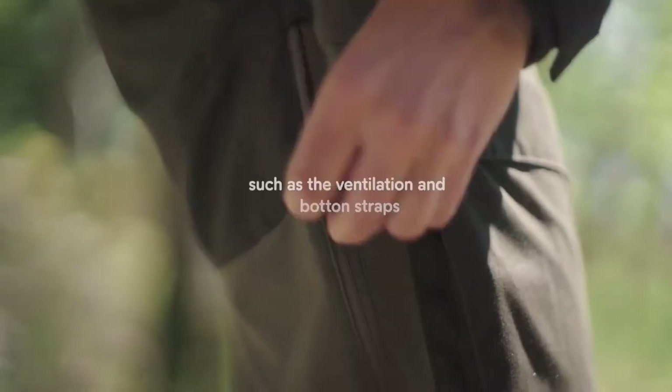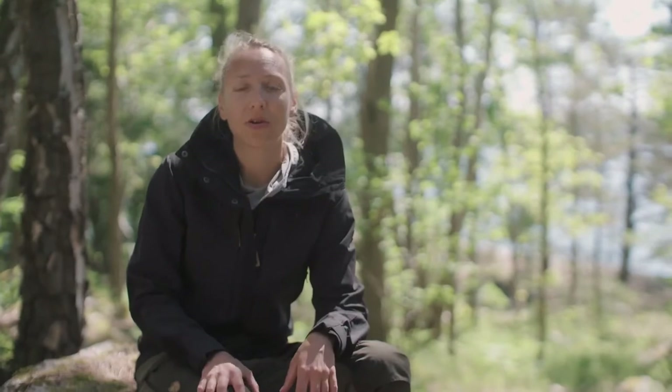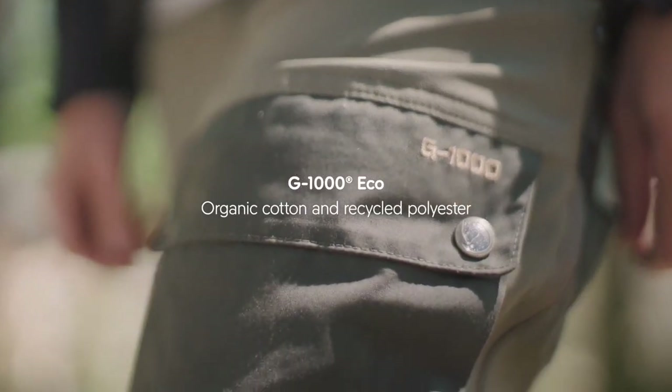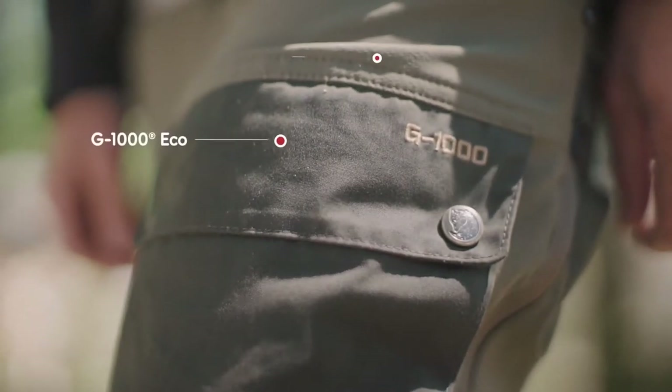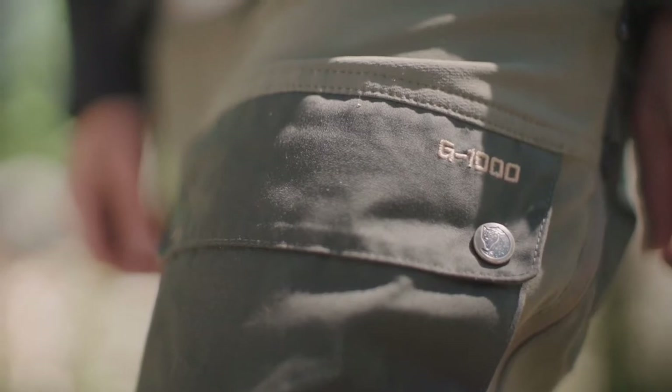These are the Keb trousers and they are in fact my favorite trekking trousers. They do have a lot of smart features, but let's start with what you can't really see: they are made out of G1000 Eco material, which is an organic cotton mixed with recycled polyester, but they also do have some stretchy panels.